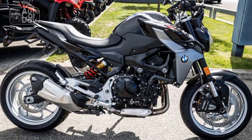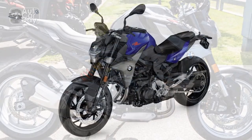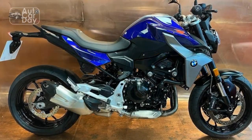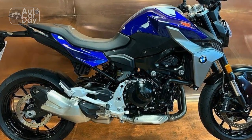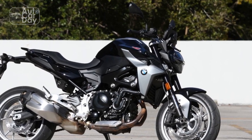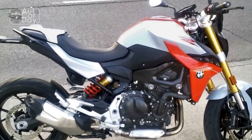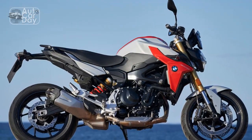Cons of the BMW F900R. One: price tag — BMW motorcycles are known for their premium quality, but this often comes with a higher price tag compared to some competitors in the same category. Two: weight — while the F900R is relatively lightweight for its class, some riders may find it slightly heavy for their preference, especially in urban traffic or low-speed maneuvers. Three: limited off-road capability — while the F900R is primarily designed for on-road use, it may not be the best choice for riders looking to venture off-road due to its street-oriented design.